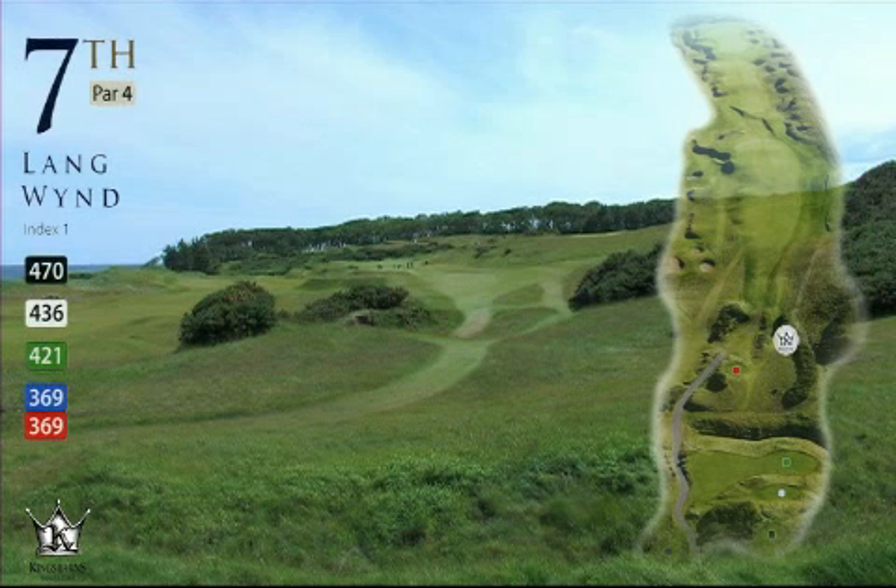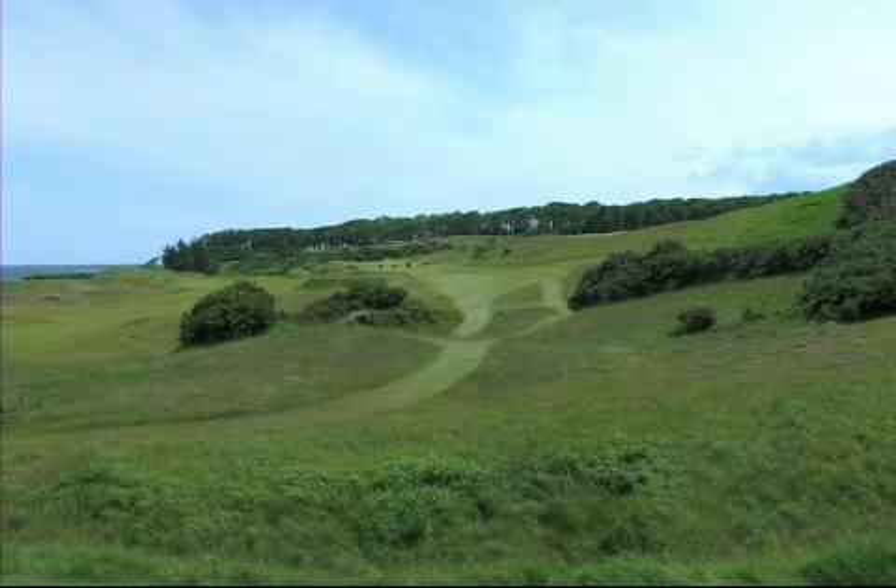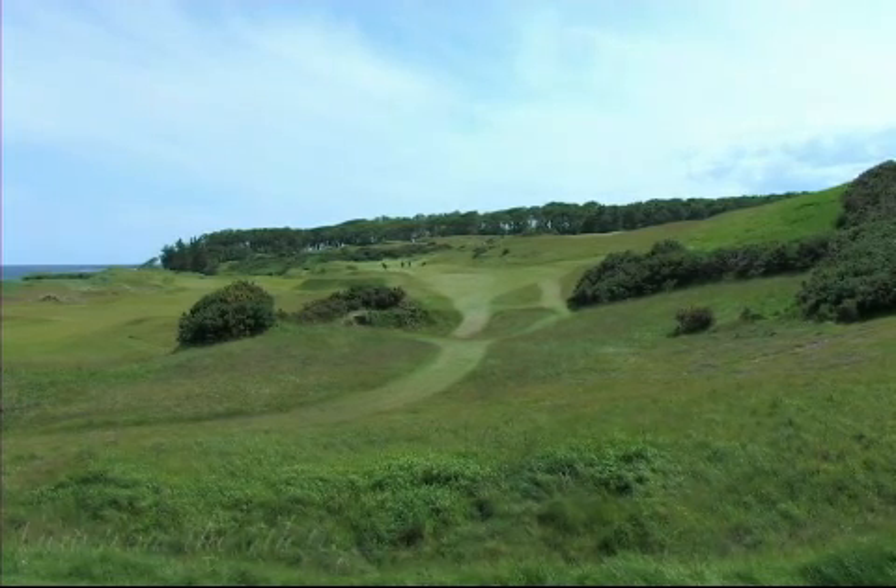Hole 7, Lang Wynd, par 4, 421 yards. This hole narrows down at 280 yards, so long hitters can make the rough on the right-hand side.